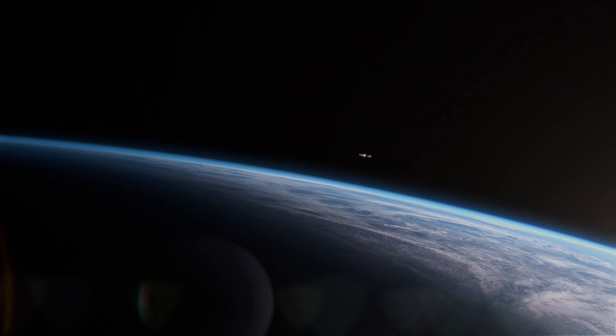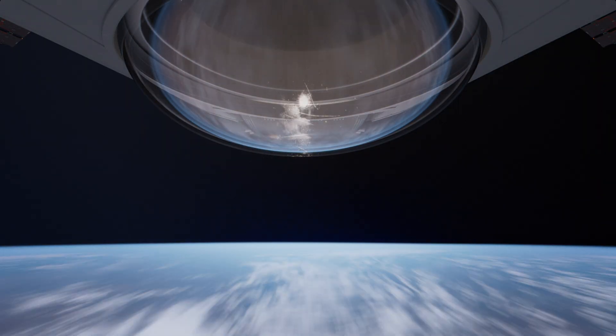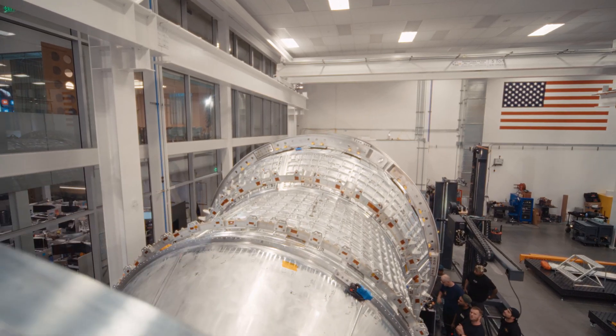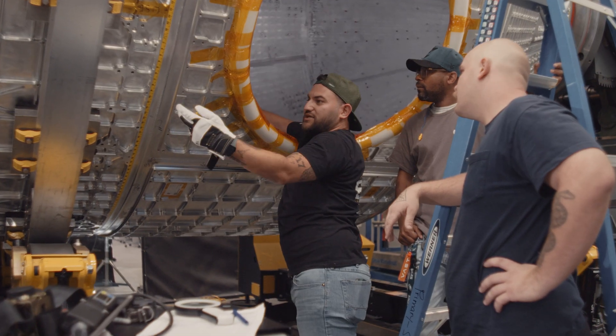The clock is ticking on the International Space Station. We need to have a replacement, and we're better to do it than here. Completing the final weld marks the completion of Haven One's flight primary structure. This is the first primary structure made in the United States for a space station in over 20 years. This is the successor to our qualification hall, and this is the one that we will be sending to space.